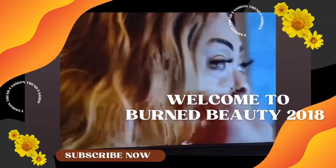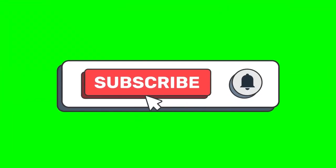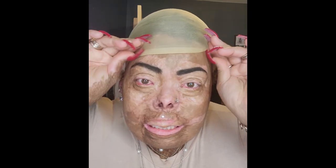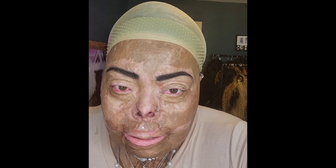Hey y'all, this is Burnt DD 2018. I am here today to answer the age-old question: what do we do when we're in a super hurry? We're really running late but we gotta look super fly. We're burn survivors, we don't want to go without foundation. We want to look glam — let's start.